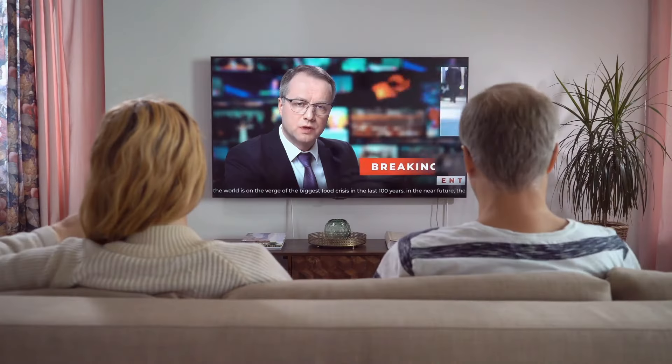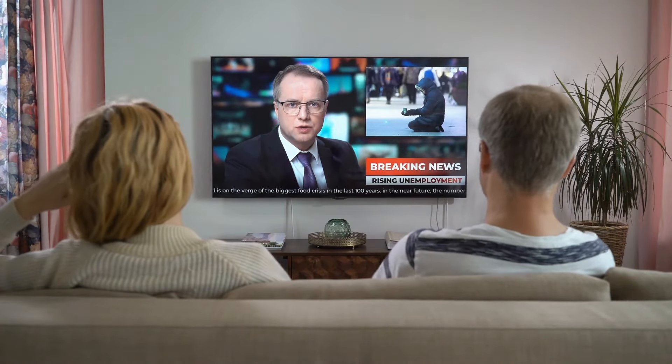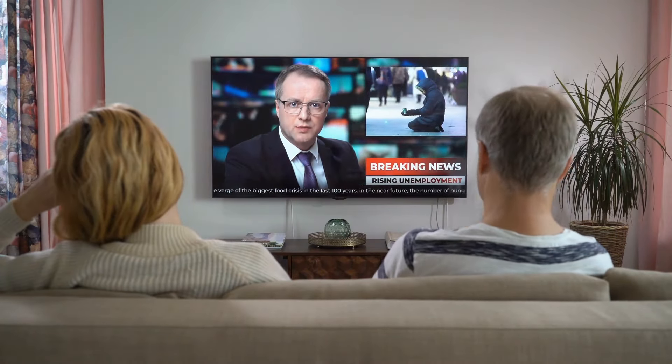In this video, we will discuss the standard features, designs, and performance of these top picks. These TVs strike the perfect balance between quality and affordability, giving you a stunning viewing experience without hurting your wallet. Let's dive in and explore our top picks for the best budget 65-inch TVs.